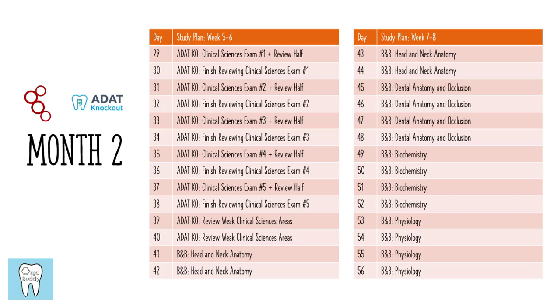Month two is going to be a little bit more intense compared to the first month, and that's another good reason to have studied the clinical sciences first, because they tend to be less stressful to study for compared to the biomedical sciences. Studying ADAT Knockout can honestly be quite overwhelming; however, you really do get two full days for every practice test. Just don't underestimate how long it can take to go through the explanations for all of the questions — for most of you it's going to take a lot longer than an hour.